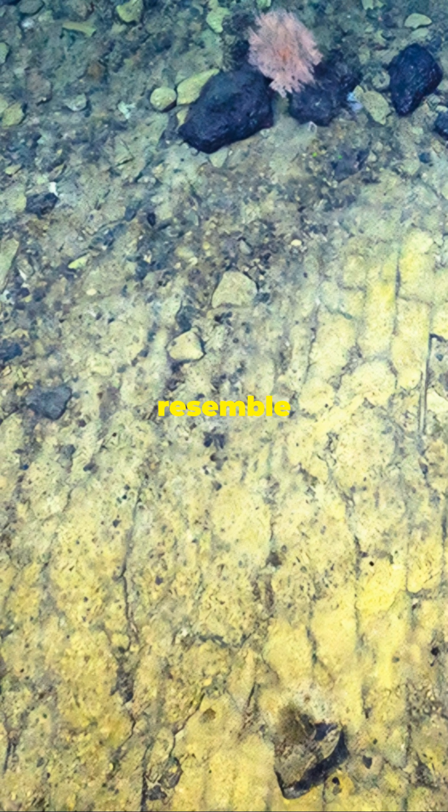Amidst the rocky seabed, they discovered an ancient dried-out lake bed paved with unique yellow-hued formations that resemble a road.